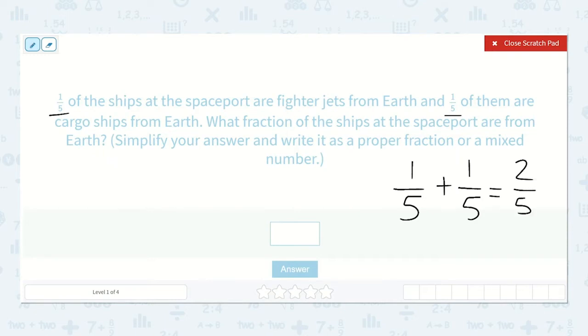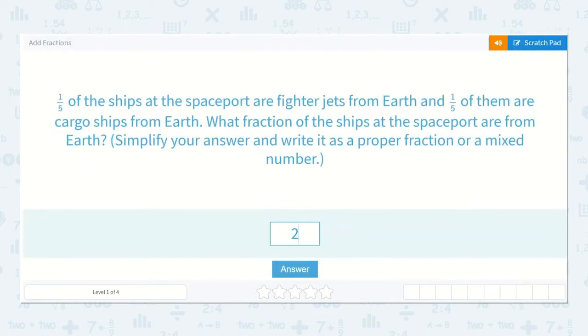I'll draw a picture to show you why this is true. If we have a shape split into fifths and we have one-fifth and then we add one more fifth, now we have two-fifths. We do not add the bottom numbers together because we're still working with fifths — we're adding the top numbers. So one-fifth plus one-fifth is two-fifths. That's our answer.